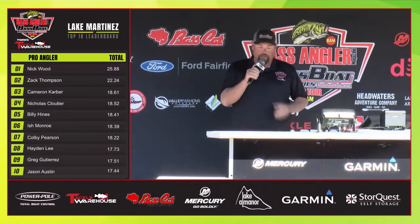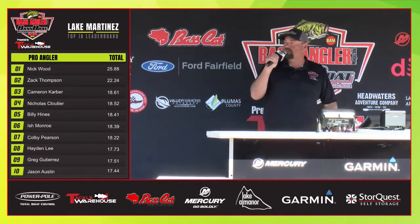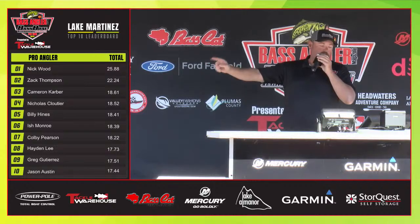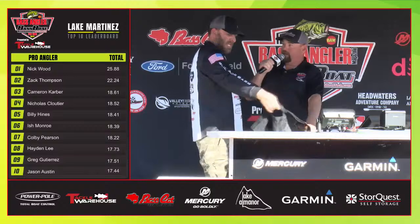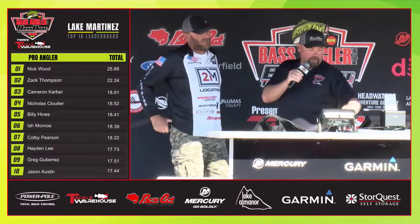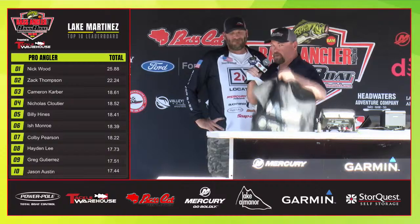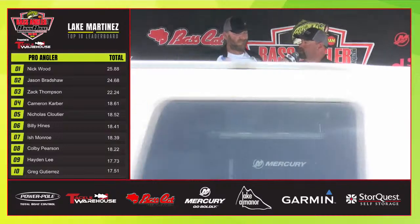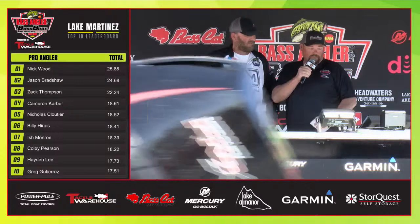Our next angler coming up here — they're doing this new drive-by weigh-in format, and it's working out pretty good, keeping these fish nice and healthy. Mr. Jason Bradshaw coming on up here. Let's set those up on the scale. We're going to weigh these fish and you've got 11.97. That puts you in second place overall. There's still a few more anglers coming in — how do you feel about today and how was it out there for you?